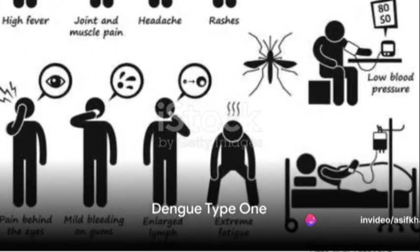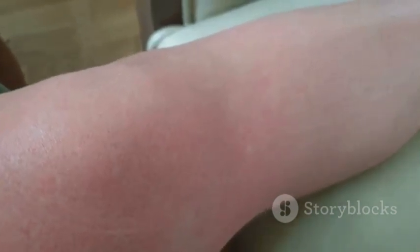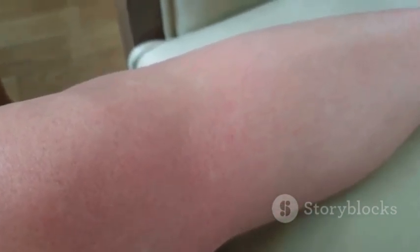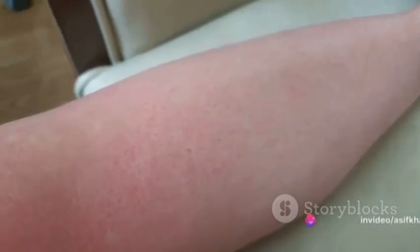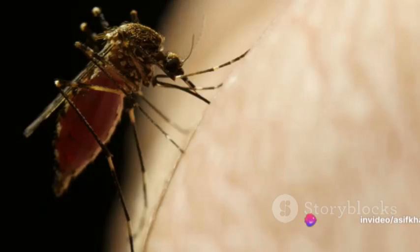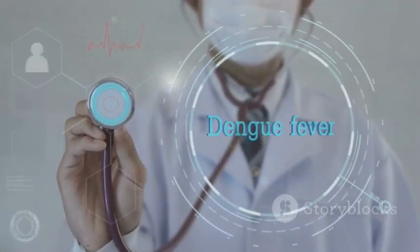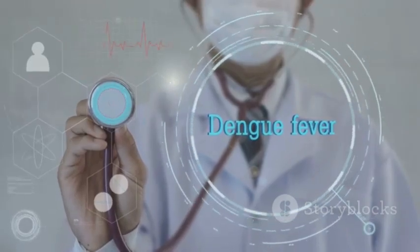Dengue type 1, often considered the mildest form, can still pack a punch. Symptoms typically include high fever, severe headache, pain behind the eyes, joint and muscle pain, and rashes. However, it's rare for this type to progress to severe dengue. Treatment primarily involves hydration and pain management, usually with over-the-counter pain relievers.